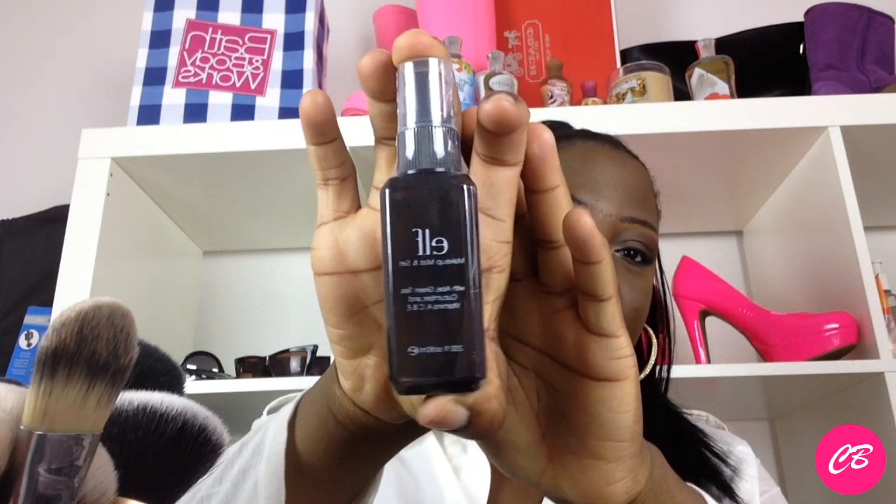I got the Makeup Mist and Set. I felt this in the store and it just felt like a really nice, refreshing feel, so I decided to get it for my kit. I'd never opened it yet — let me pull it out; it's just a spray bottle. I like it, it's really good. It feels very refreshing.